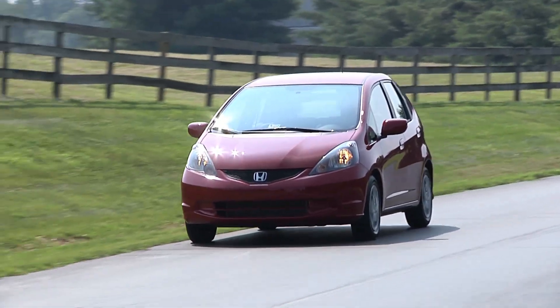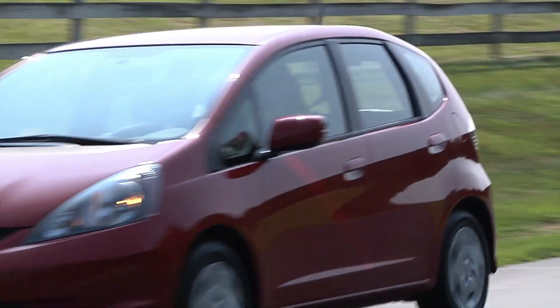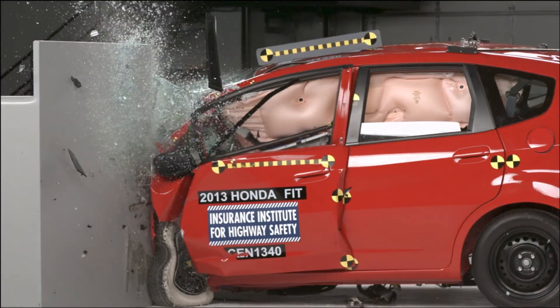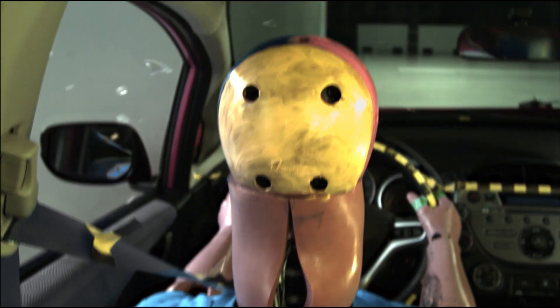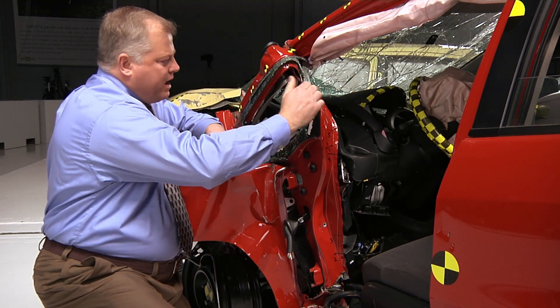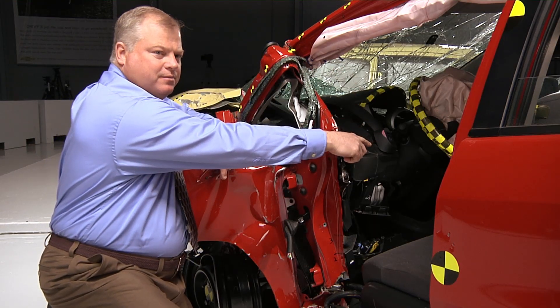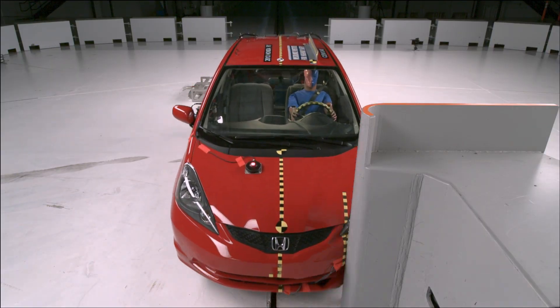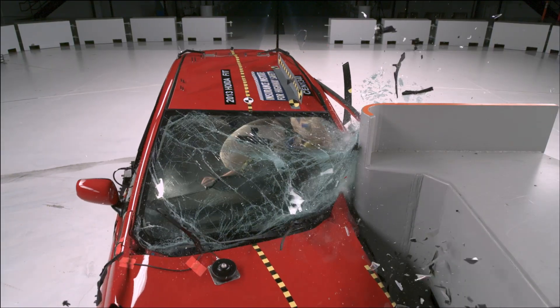One of the worst performing vehicles in this group is the Honda Fit. The structure pretty much collapsed around the driver, the steering column moved back and away from the driver, and the driver's head slid off the airbag and struck the instrument panel directly. Intrusion in the footwell would likely lead to injuries to the leg and hip of the driver.